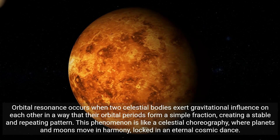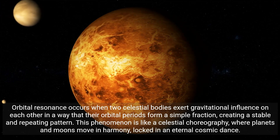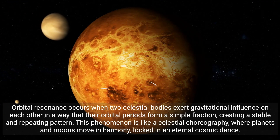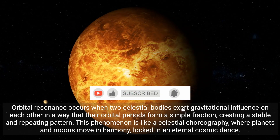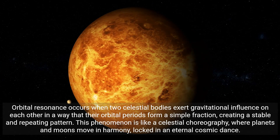Orbital resonance occurs when two celestial bodies exert gravitational influence on each other in a way that their orbital periods form a simple fraction, creating a stable and repeating pattern. This phenomenon is like a celestial choreography where planets and moons move in harmony, locked in an eternal cosmic dance.